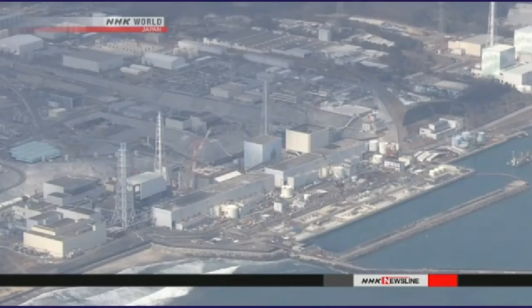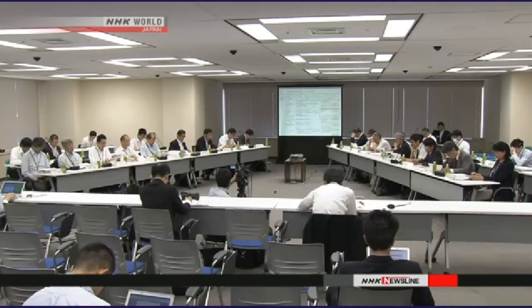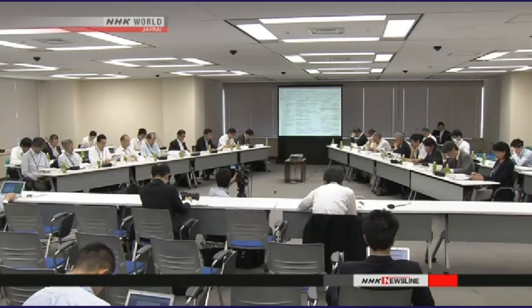Workers with Tokyo Electric Power Company began freezing the soil around the reactor buildings in March. They're trying to reduce the amount of groundwater that flows into the basements and gets contaminated. Company representatives told regulators groundwater levels outside the ice wall near the ocean have not fallen.